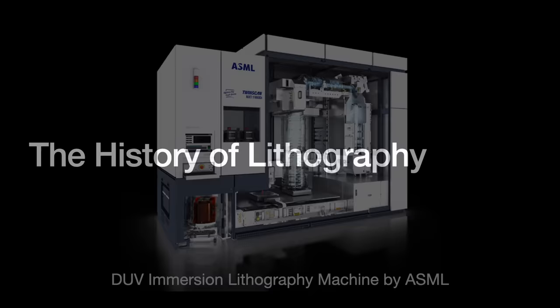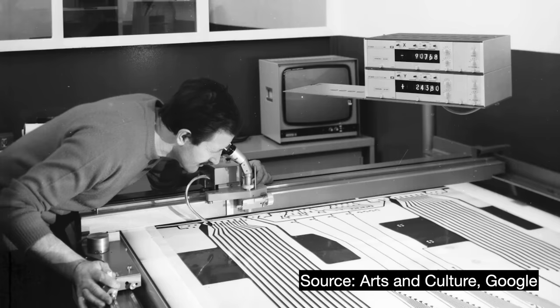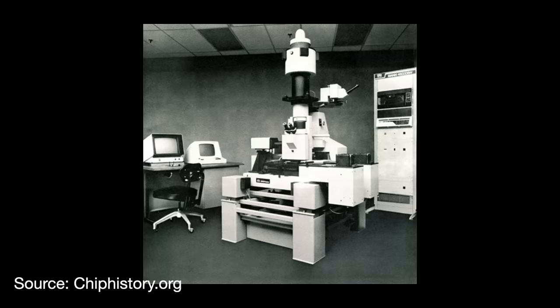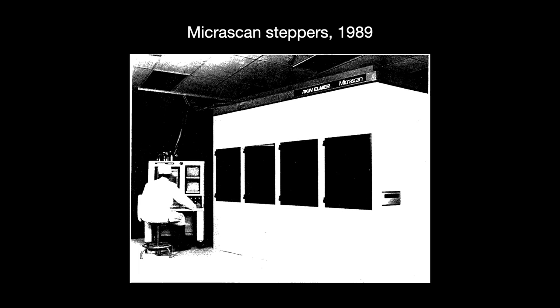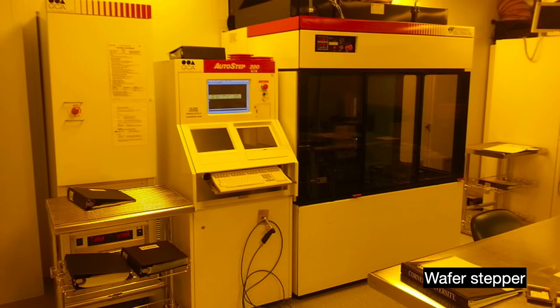The first ICs were patterned in the late 1950s using contact printing, where you press the mask hard against the wafer. This caused defect issues. So in the early 1970s, they re-engineered the device to put a gap between the mask and the wafer — projection printing. But projection printing had resolution issues, so in the early 1980s the industry moved to step and repeat machines, or steppers. These crawl across the wafer exposing just a small part of the design little by little. Since then, the stepper concept has stayed the same, only using increasingly shorter optical light wavelengths.